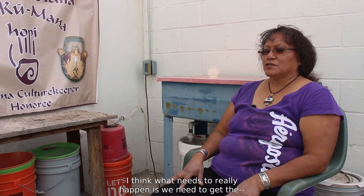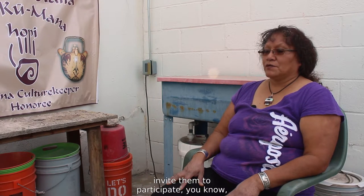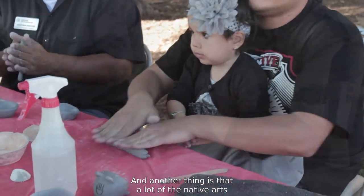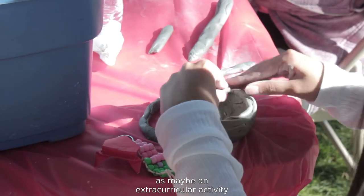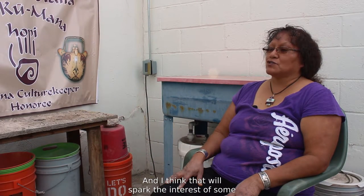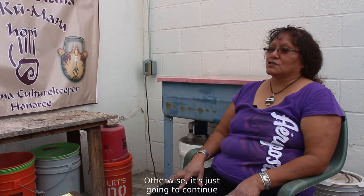What needs to really happen is that we need to get — even if it's like my grandchildren — get our children involved when we're doing our artwork. Invite them to participate, even if it's just making something small with clay. Also, a lot of the native arts need to be implemented into the classroom curriculum, whether as an extracurricular activity or for extra credit. That will spark the interest of some children, but ultimately it's up to us to encourage them to make pottery — otherwise it's just going to continue to be a dying form of art.